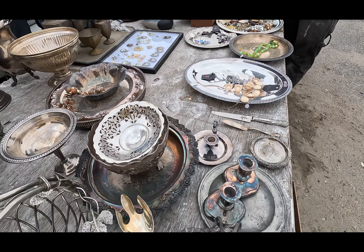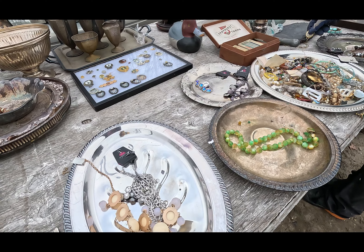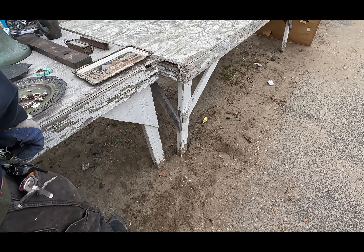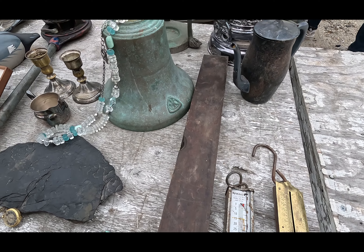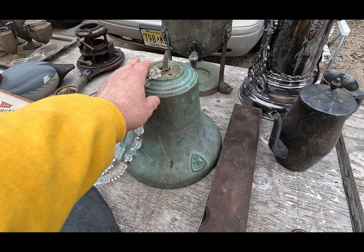Do you have to pack this up like it's glass so it doesn't break or scratch? Well, you should be careful you don't scratch it, but it's not as breakable as glass. That thing probably weighs about 40 pounds.